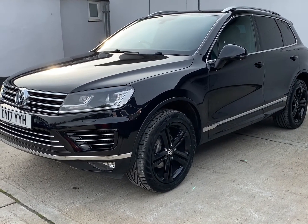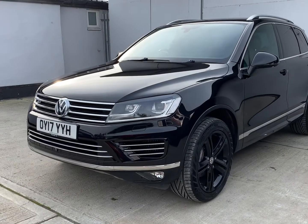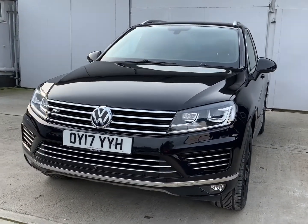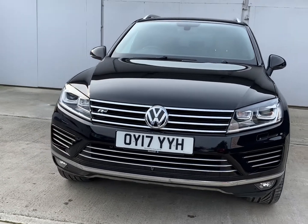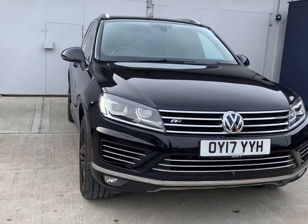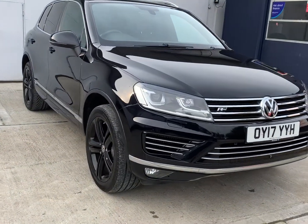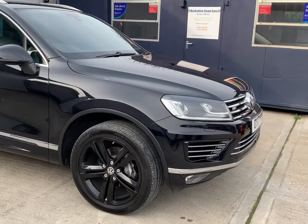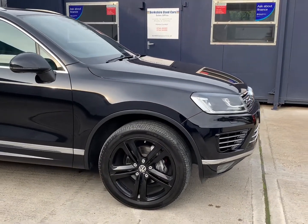Welcome to Barker Shoes Cars and our latest video for this Volkswagen Touareg. This is the 3 litre V6 R-Line Plus model, the 8 speed automatic Blue Motion Technology finished in deep black pearl. The car was first registered on the 12th of April 2017 and has completed just under 62,000 miles.